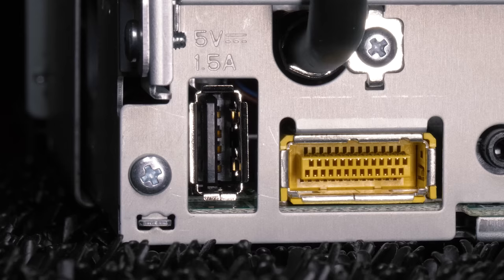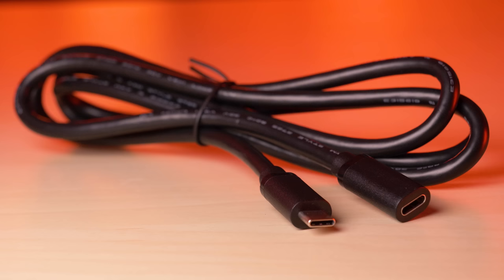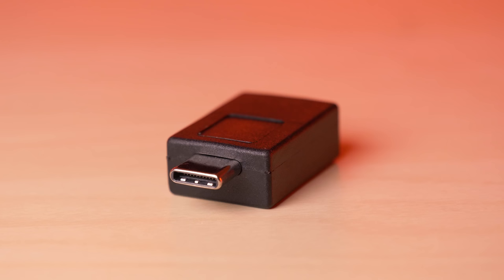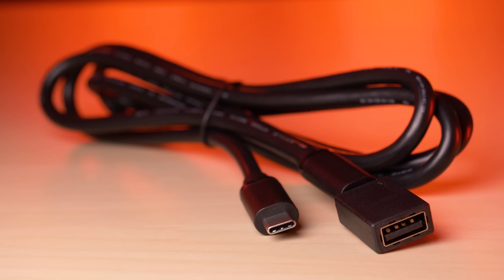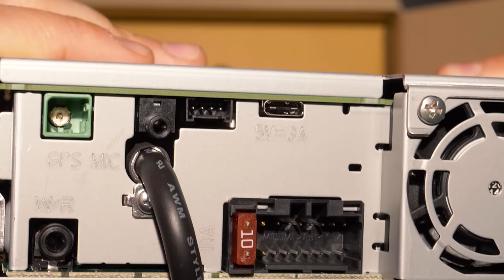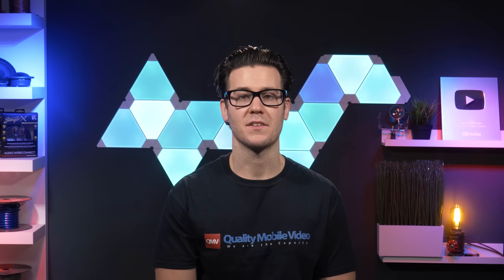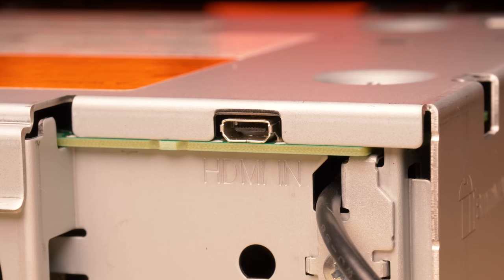Instead of the normal USB Type-A input which we've seen on every stereo ever, Pioneer opted for USB-C inputs to be used with the included USB extension and USB-C to USB Type-A adapter. Why would they do this? Speed. USB-C is much faster and more versatile than USB Type-A, and over time USB-C will replace all USB Type-A. USB-C enables faster data transfer and significantly faster charging of all your devices.